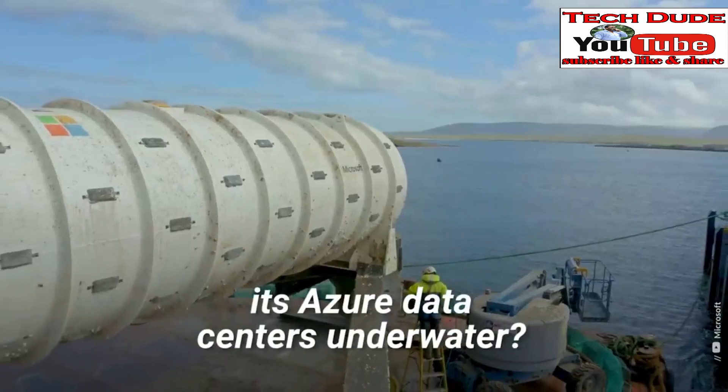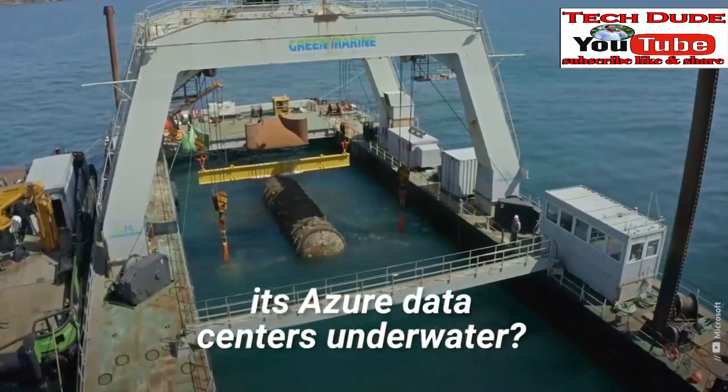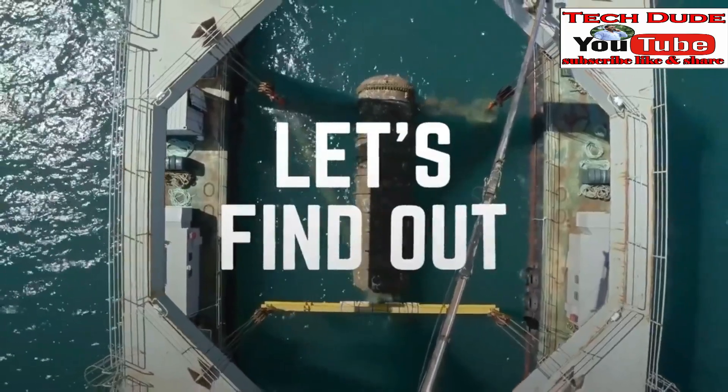Microsoft is planning to move its Azure data centers underwater. Let's find out.